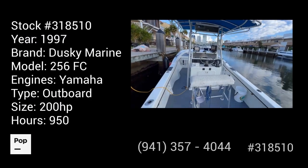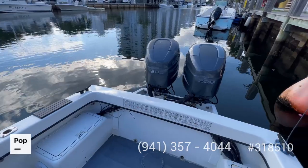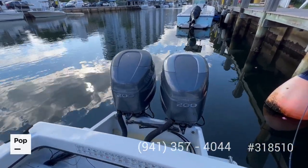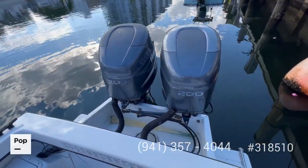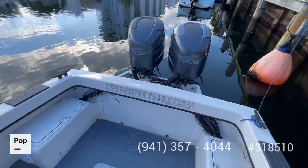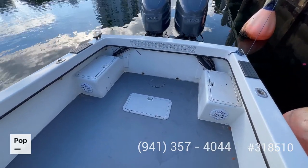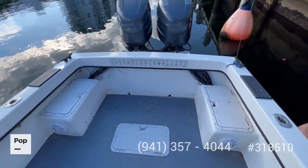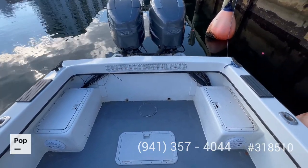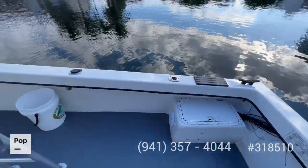Now we're aboard this boat. Let's start the tour aft. You can see the engine cowlings are in pretty good shape, transom is solid all around, nice swim platform right there. As you step in you have a nice big massive area — your livewell is right here in the middle, and you have two compartments which house the oil injection tanks for the engines. We start moving forwards.